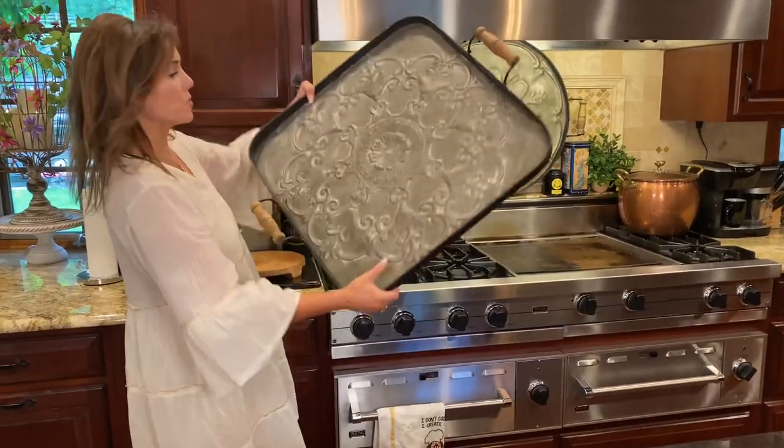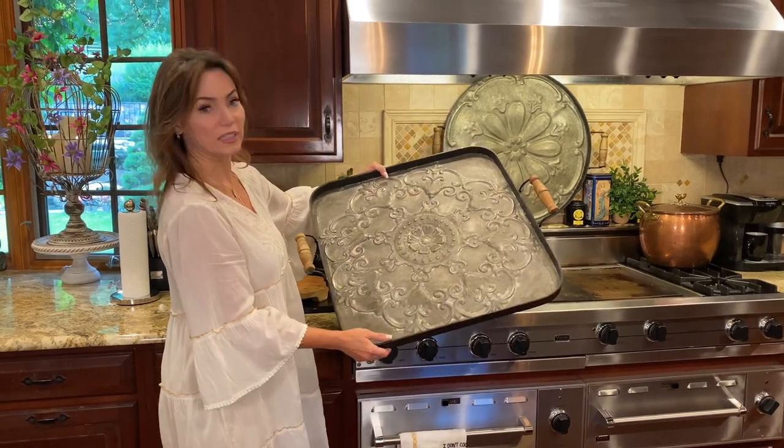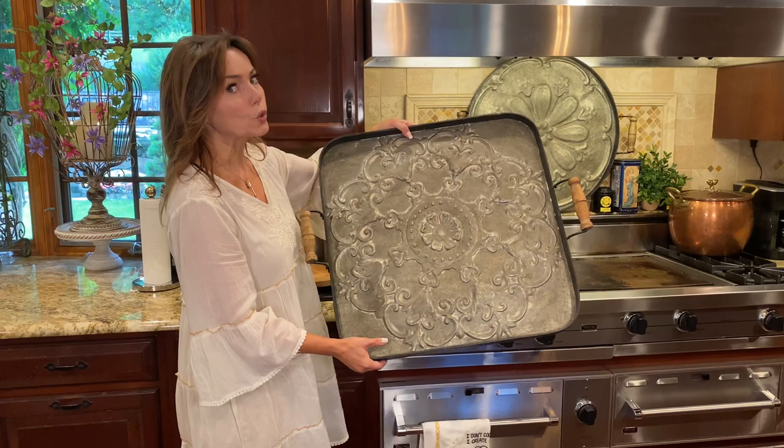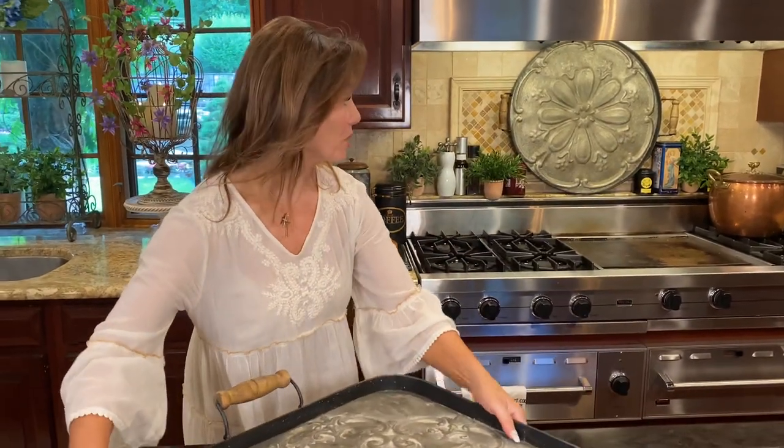So number one, this tray, which is gorgeous. We have it in the square or the round, and I've used them both back here on my range and love them. They're metal, they're detailed, the wood handles are gorgeous — laying down or standing up, perfect. Love those.